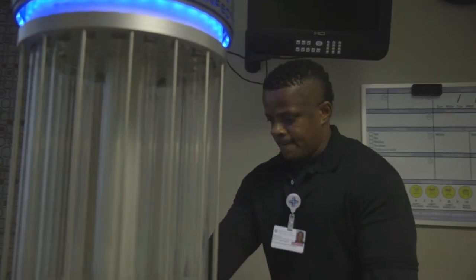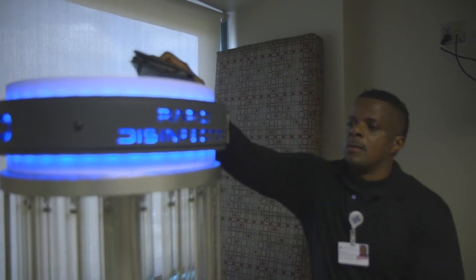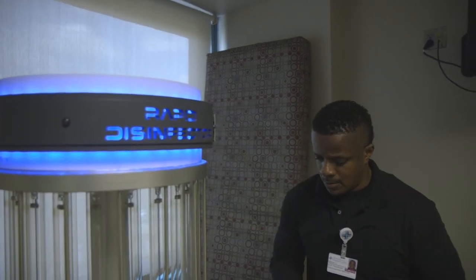So far, more than 3,000 rooms have been disinfected by the robot. Our people, our associates in environmental services, are on the frontline. They work very, very hard. We clean in excess of a million square feet a day.